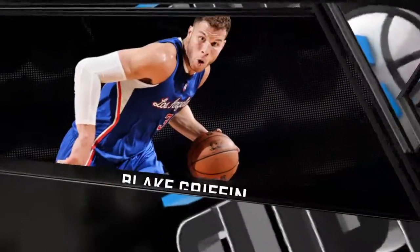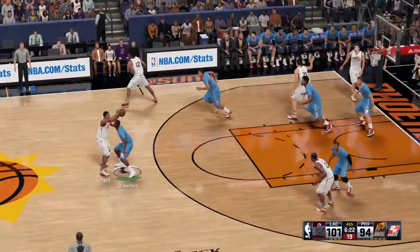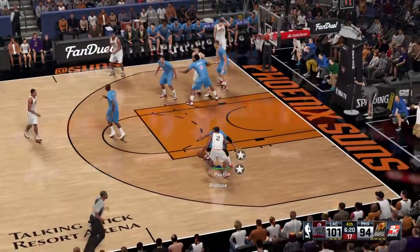Using both hands to slam it down, taking it to the rack with power right there, and hammering down with the two-handed slam. Just piling on the lead with the dunk like that.